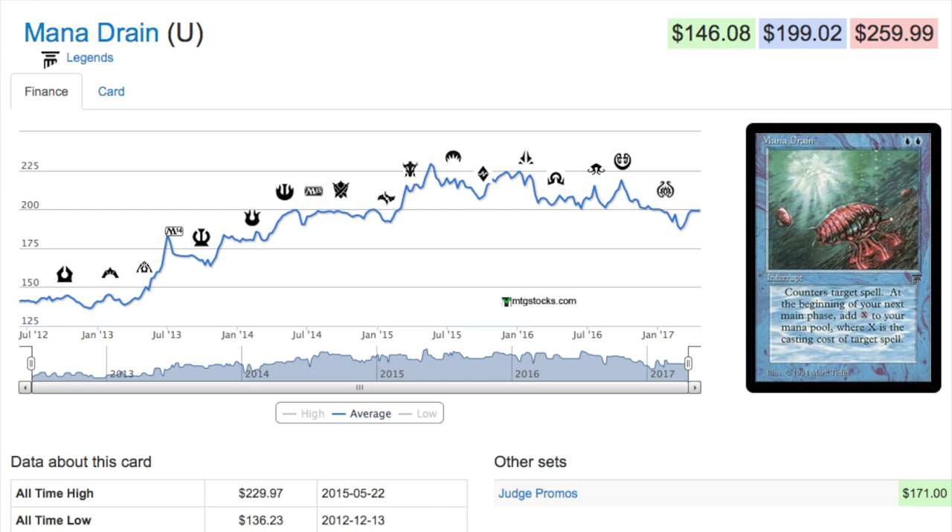Let's talk about the price — it's $10 a pack. Without reserve list cards, and without reprinting too many cards that were just recently reprinted, it's going to be difficult to get the value at $10 a pack. The value has to be there, otherwise people will just continue to buy Modern Masters 2017, and Wizards of the Coast has shown they are really interested in selling new sets.